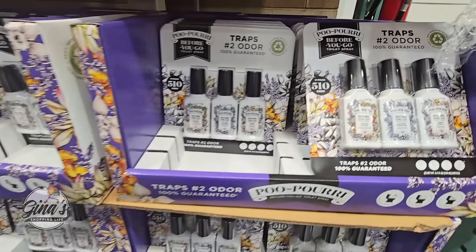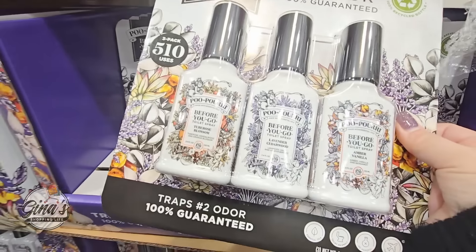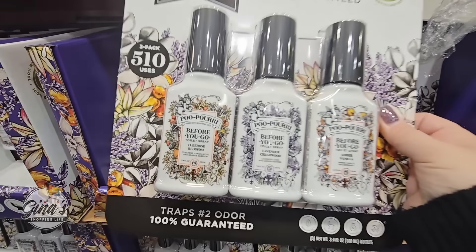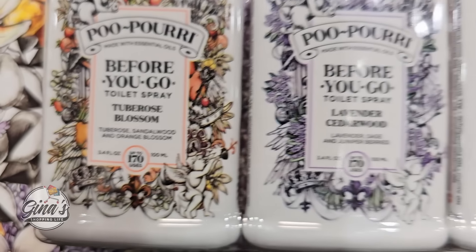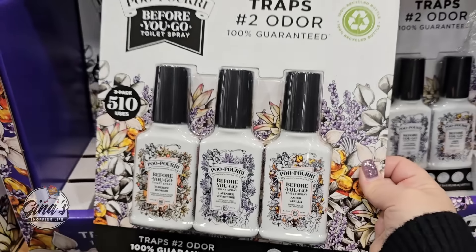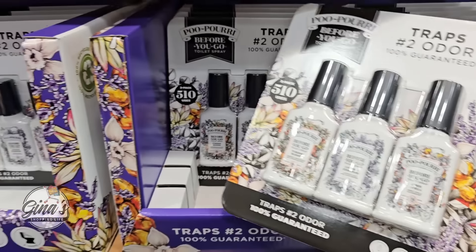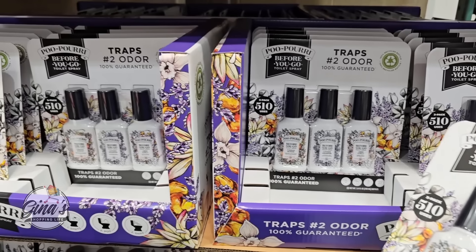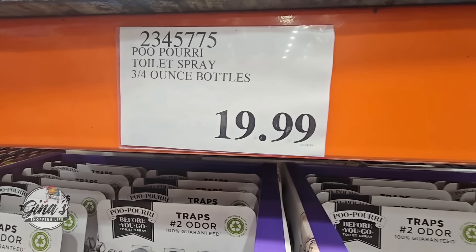The Poo-Pourri has returned. Here at Costco you're getting three four-ounce bottles for $20. This does come and go — they change the scents, and these are the new three scents they have. Normally one two-ounce bottle at another store or Amazon is $10, and a four-ounce bottle is $15. Here you're getting three four-ounce bottles for only $20.